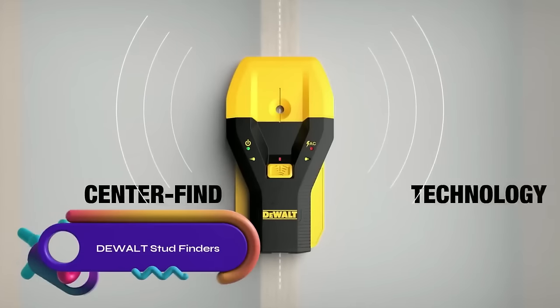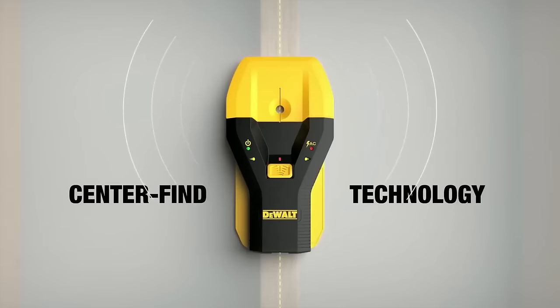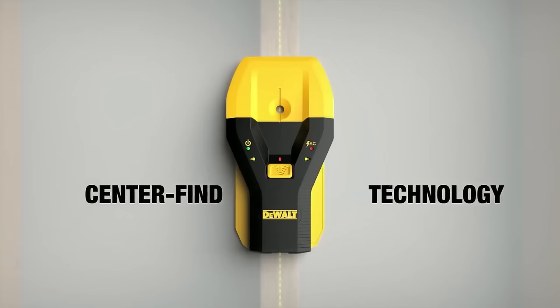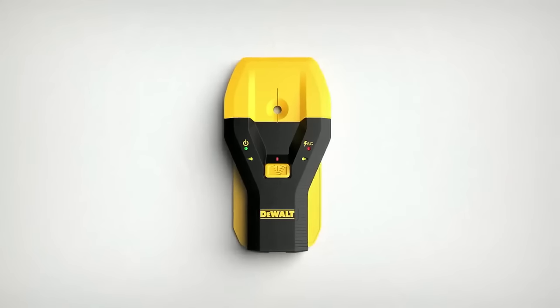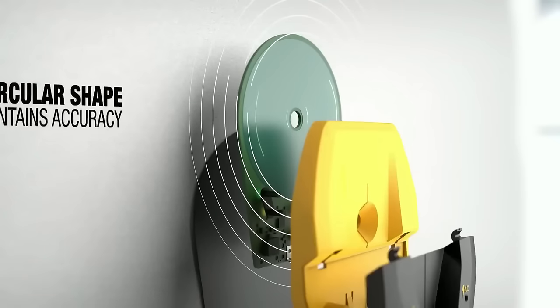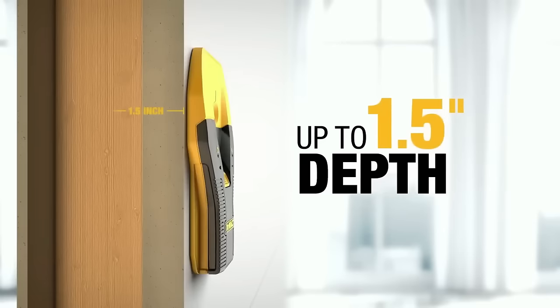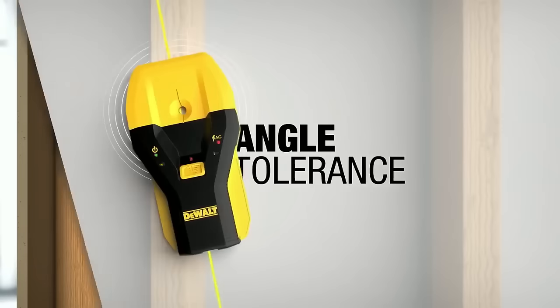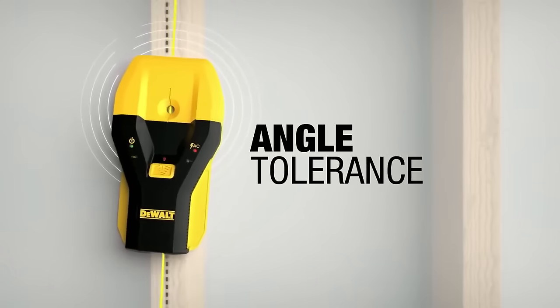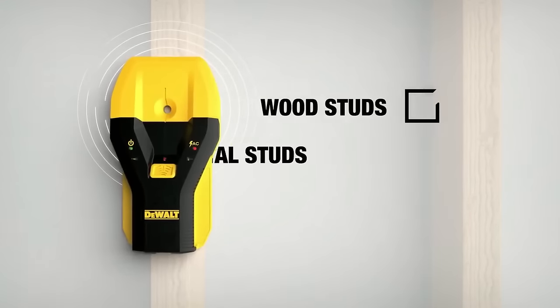DeWalt stud finders with CenterFind technology accurately locate stud centers for precise mounting in wooden and metal walls. They feature three-quarters-of-an-inch detection depth, AC and live wire detection for safety, and constant auto-calibration for accurate readings. The center marking channel simplifies marking, while the battery-powered, lightweight, and compact design ensures portability. These stud finders also have audible alerts and directional LED arrows for clear stud detection, ideal for quick and accurate stud locating.